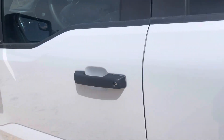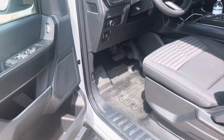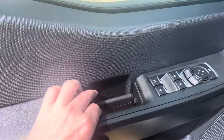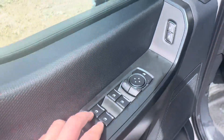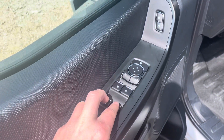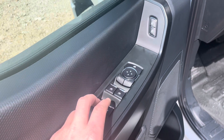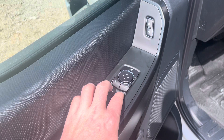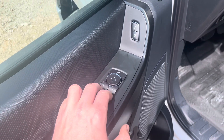Moving up to the cab here, this truck has the black interior. Got your door handle there — just like the Super Duty style they started doing a while ago. It's got power windows and power locks. The back two windows are push-and-hold to adjust, and then the passenger and driver are the one-click-down, one-click-up style. There's your mirror controls and lock/unlock.